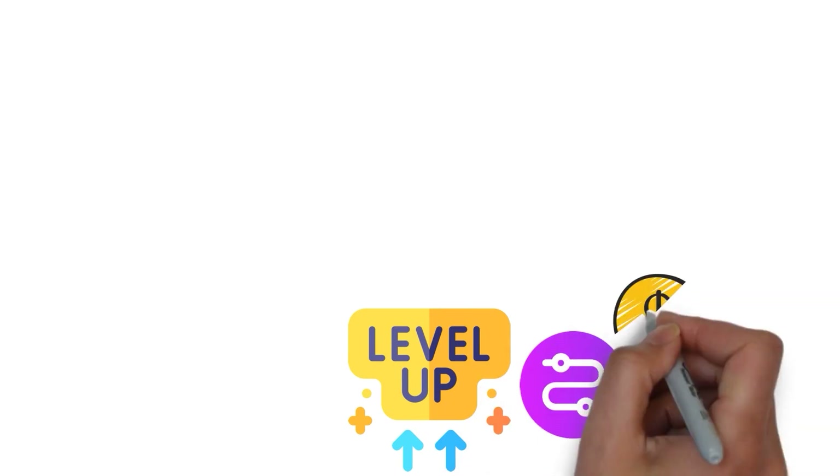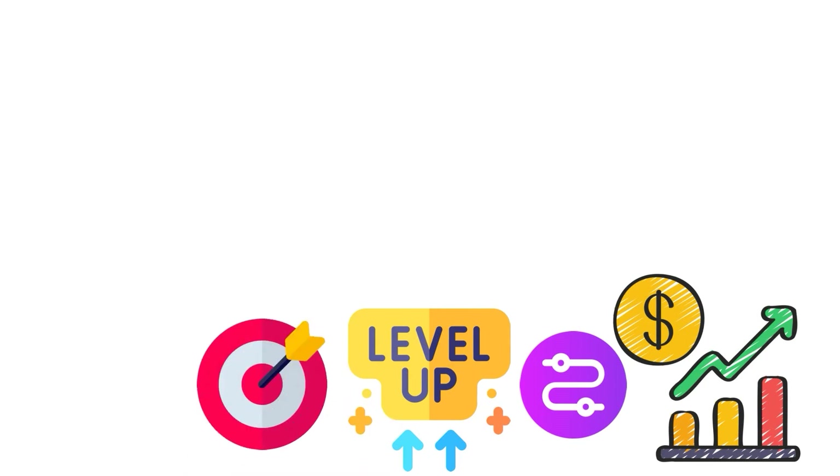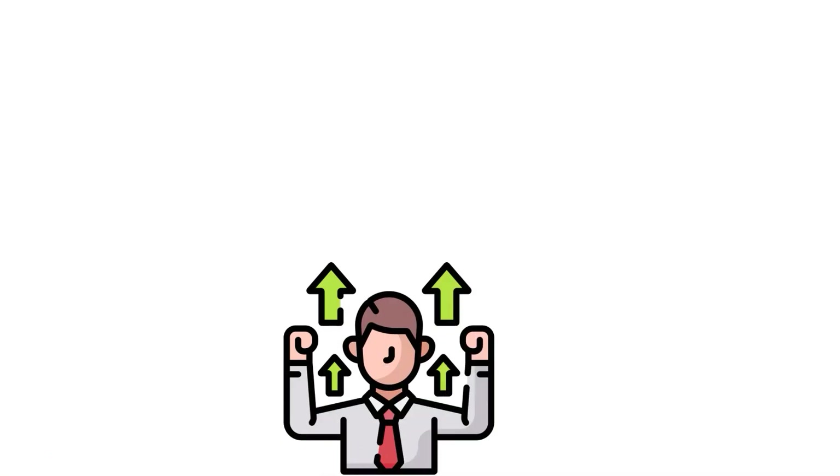It's like leveling up in a video game, but instead of virtual points, you earn real steps toward your cash goals. Every time you reach a small goal, your brain sends out a burst of endorphins to celebrate. This keeps you motivated to keep going.